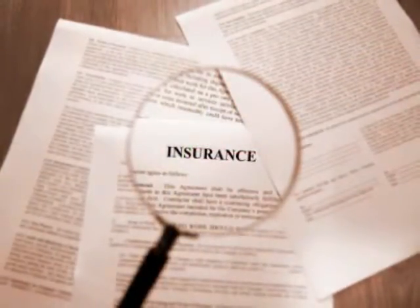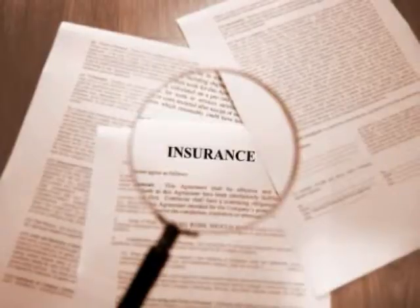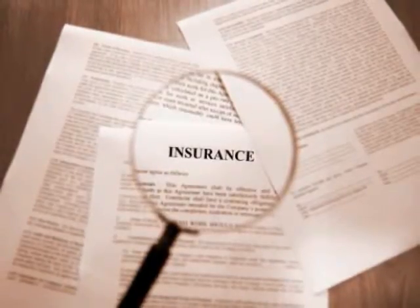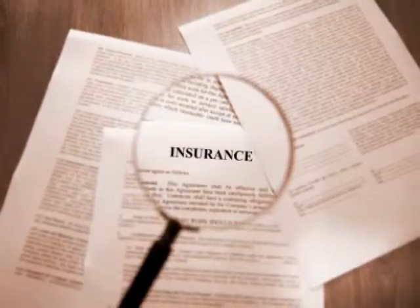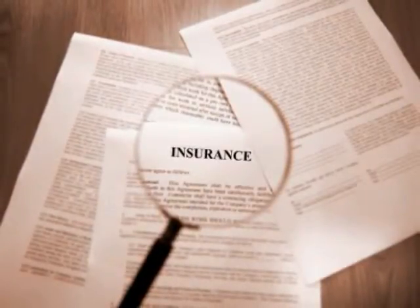And third, bundled insurance. You can get a 15% discount with most companies by putting your auto insurance with your homeowner's insurance. And you can save 15% if you own two autos and insure them both with the same company.